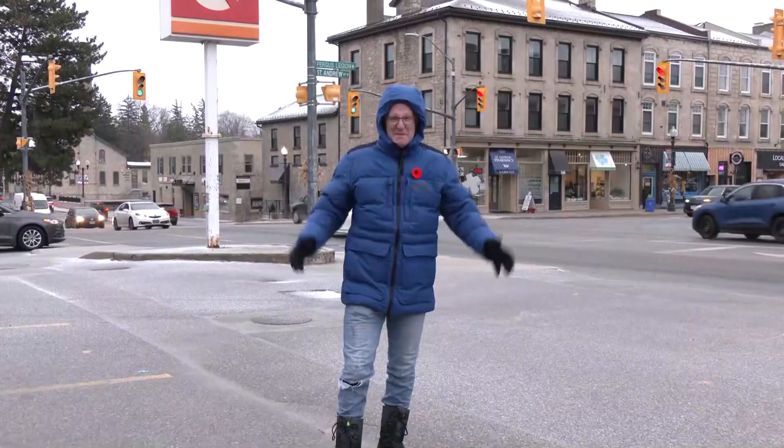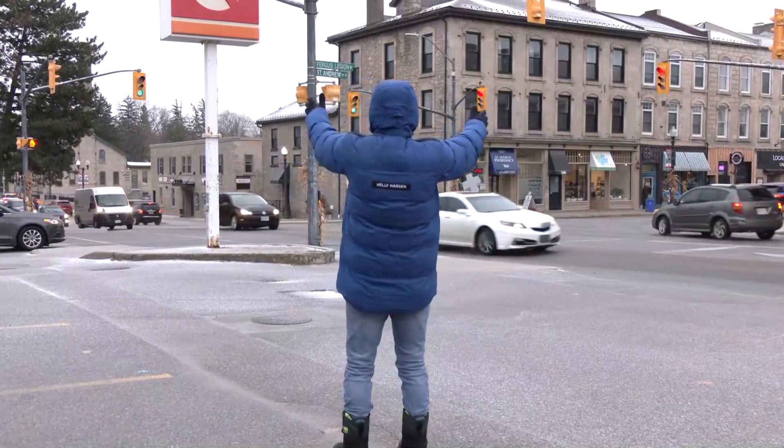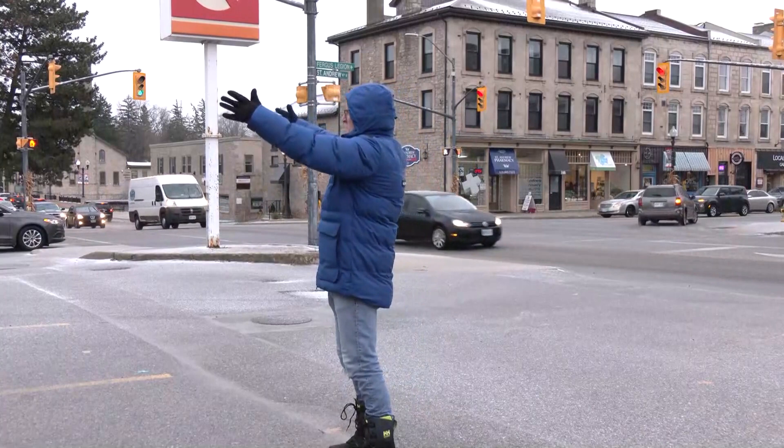We're starting to see some of those ice pellets accumulate on the roadways. I'm going to be the human radar and look around — yep, ice pellets. More ice pellets. More ice pellets.